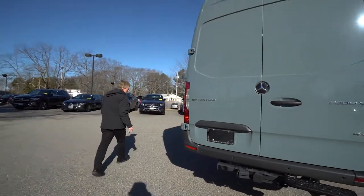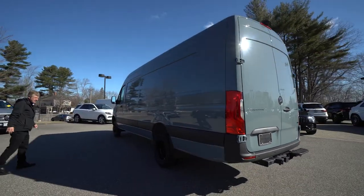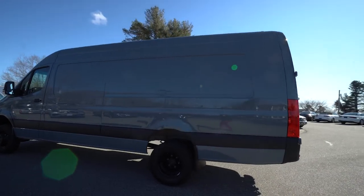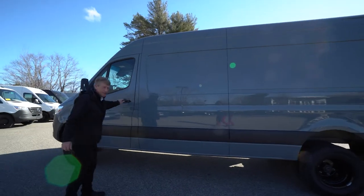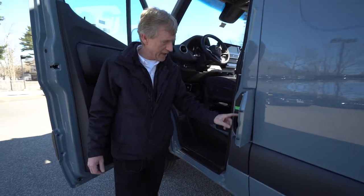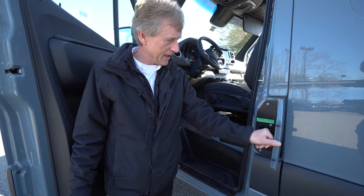We'll come around here to the driver's side for a nice view. This Sprinter van — the extended — is 24 feet from nose to tail. Lots of room. The floor space gives you 16 feet of floor space. Your fuel filler is right here — 24 and a half gallon fuel tank. Very sizable.